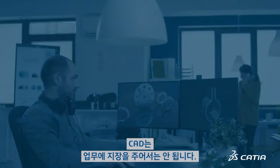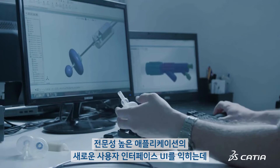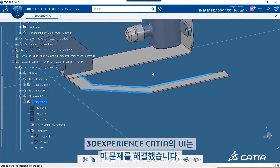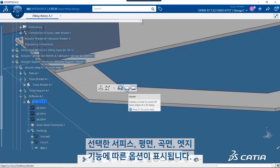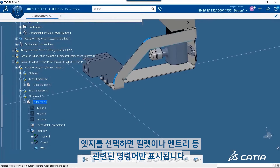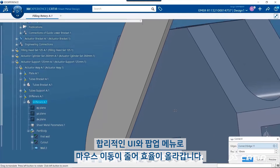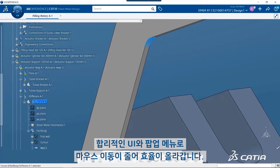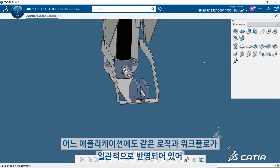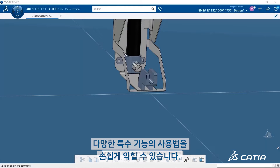Engineering time is valuable. CAD shouldn't create barriers or errors. Tedious menu picks, hunting for functionality, and learning a new user interface for specialized applications wastes time. 3DEXPERIENCE CATIA's UI tackles this. Contextual menus offer logical options based on the selected surfaces, planes, curves, edges, or features. After selecting an edge, you'll only see relevant commands like fillet and chamfer. The streamlined UI and pop-up menus improve efficiency with less mouse travel. Engineers can add frequently used commands to an action pad for easy access. Every application consistently reflects the same logic and workflows to simplify adopting specialized applications.